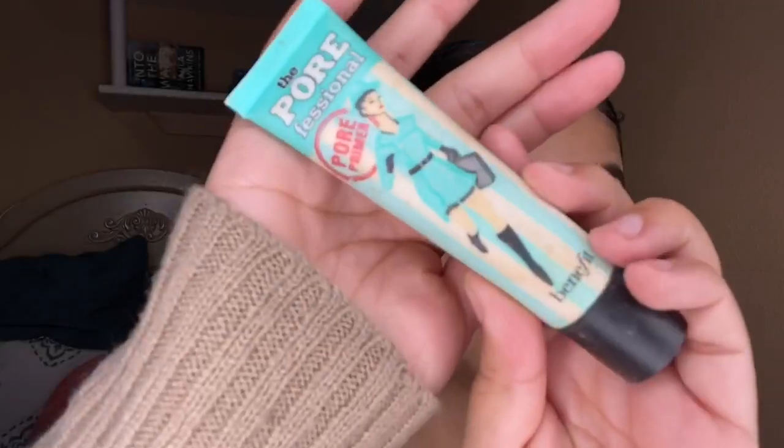For eye cream today I'm going in with the Puffy Eye Attack from Soap and Glory, and this is supposed to help eliminate dark circles and puffiness around the eye area.